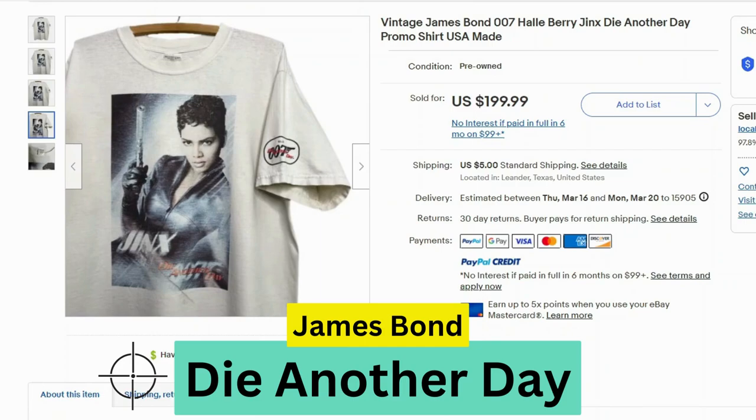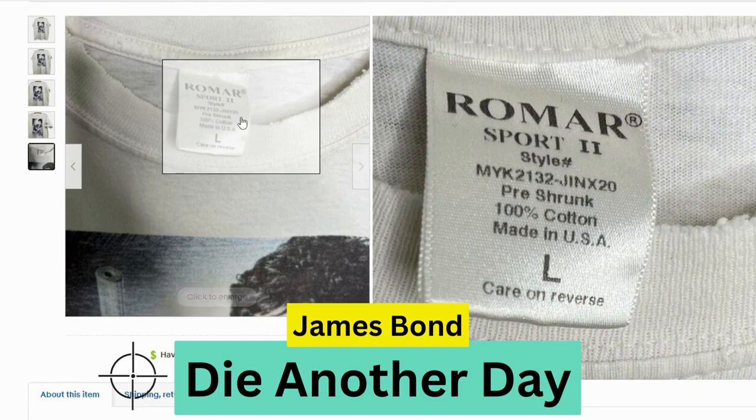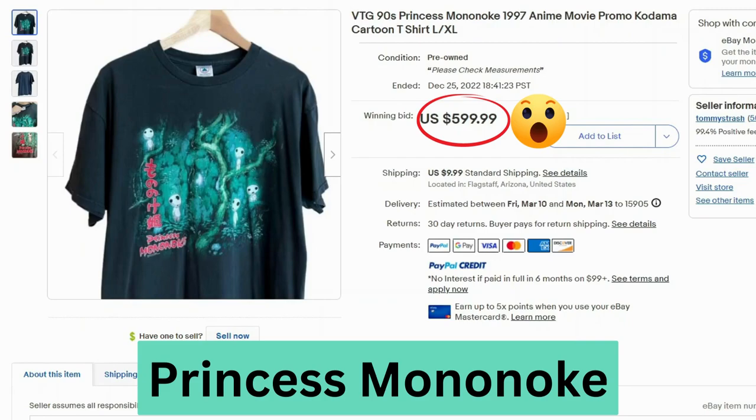Now we have James Bond. This t-shirt features Halle Berry as Jinx in Die Another Day. This is another movie promo shirt. This sold for $200 and $5 shipping. You can see the graphic is a little faded, a little worn. Here's a close-up of that tag — it says Romar Sport 2, another made in USA.